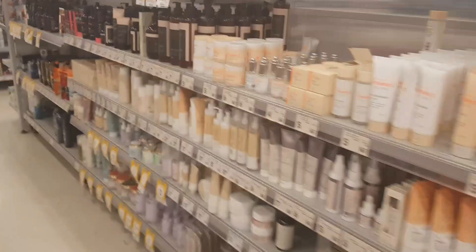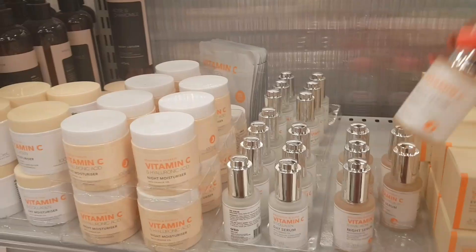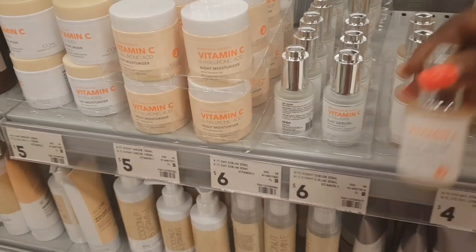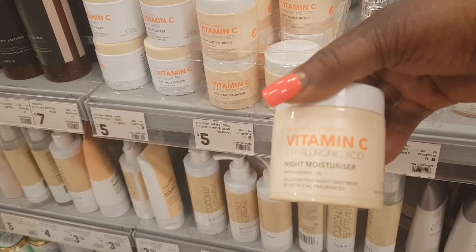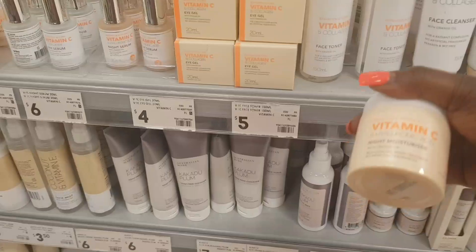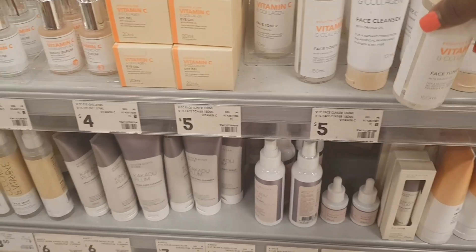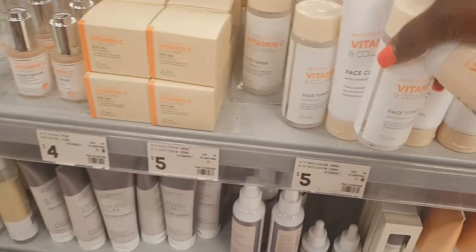And of course, you know I'm going to go around the face section. Last week I purchased one of this serum — Vitamin C — and it works so good on my face. This is a night moisturizer; I think I might try this today. And the toner, and the collagen face cleanser, and the face scrub.